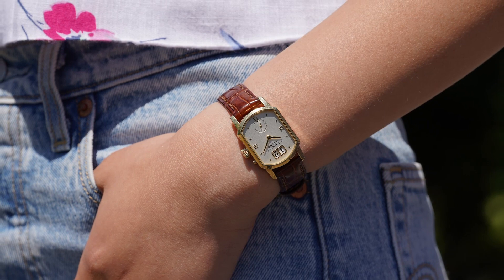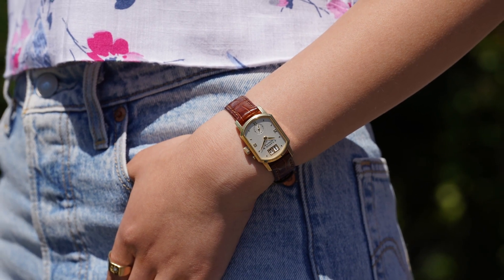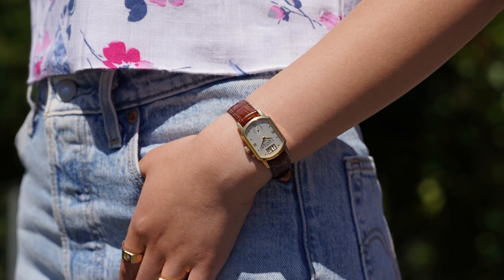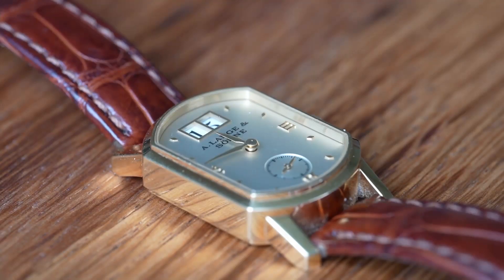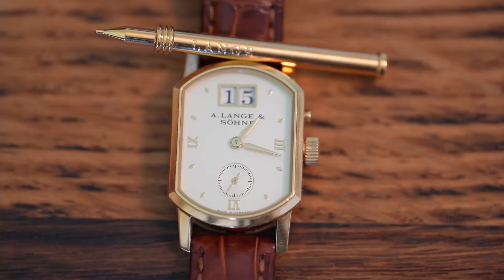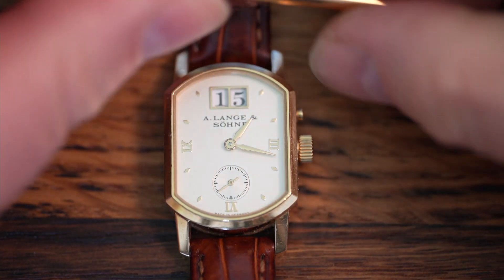Apart from this 18-karat yellow-gold housing, the watch was also offered in white gold or platinum. This particular watch has a typical shining solid silver dial with a champagne coating, graced with golden trapezoid-shaped hour markers and the numbers 3, 6, and 9 in Roman numerals. The hands are made of yellow gold, and the two frames for the typical Lange outside date display also have golden frames.